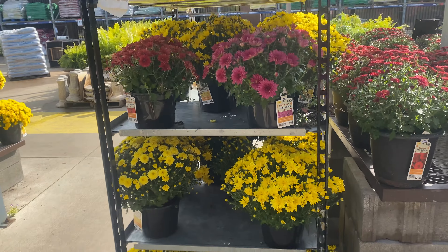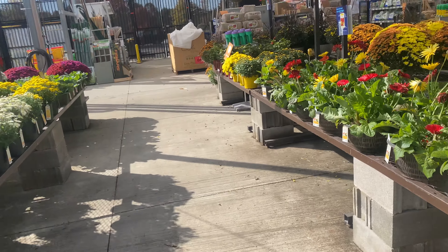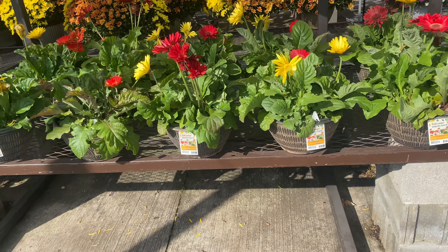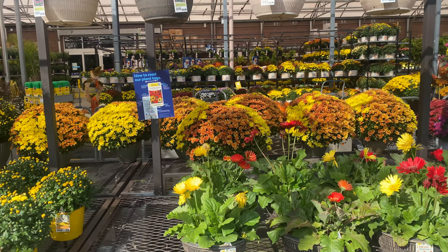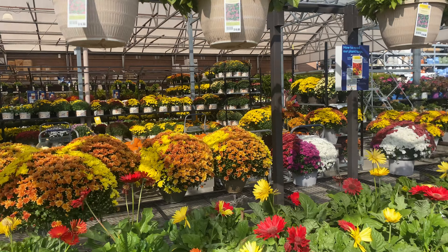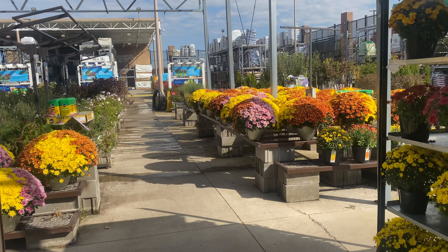Here are more mums — $6.98. They're not going to run out of mums any time soon. Daisies over here, $19.98. Just look — colorful, colorful. I just love it. I'm going to keep you guys posted on those trees. I'm waiting for the trees to go on sale — by the time they go on sale, I'll let you guys know, because they are expensive.